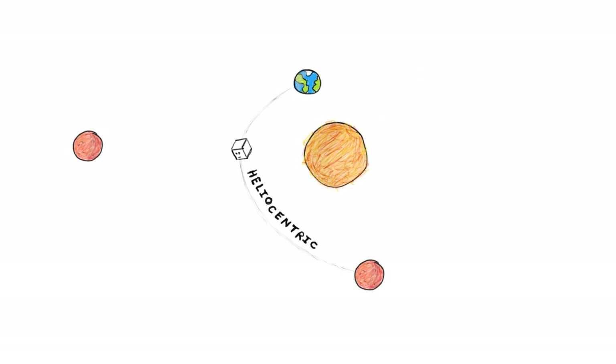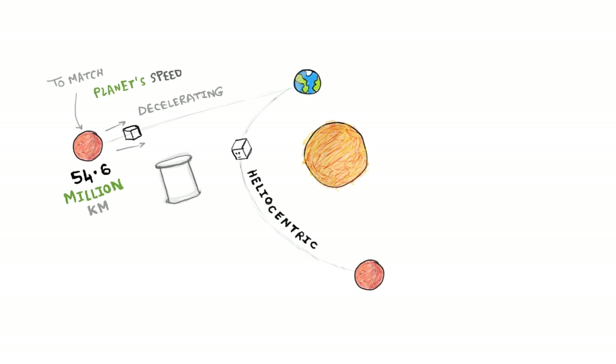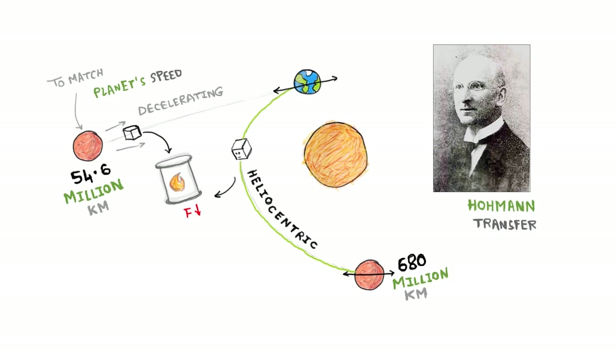To reach Mars, the orbiter follows a heliocentric path, meaning an orbit around the sun. The shortest distance between Mars and Earth is 54.6 million kilometers, but launching on the shortest route and then decelerating to match the planet's speed would require an extremely large amount of fuel. The route which requires the least amount of fuel is an elliptical orbit of about 680 million kilometers, which forms a tangent to both Mars and Earth's orbit around the sun. This kind of transfer is called a Hohmann transfer.